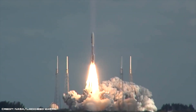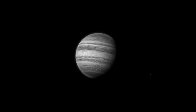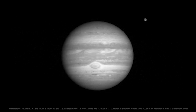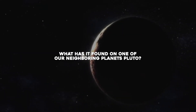One of the most important NASA missions of all time is New Horizons, which is still currently hurtling through space at breakneck speed. Unlike many projects created by NASA, New Horizons is a very long one, which means it will make a seemingly endless list of discoveries throughout its journey through the cosmos. But what has it found on one of our neighboring planets, Pluto?